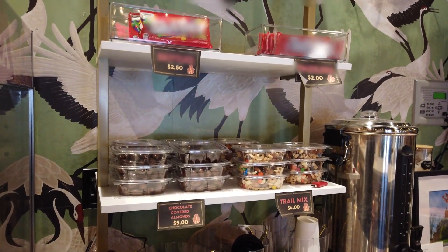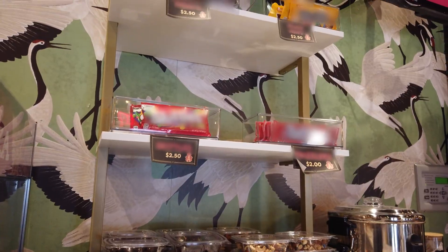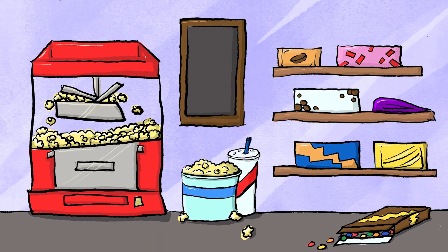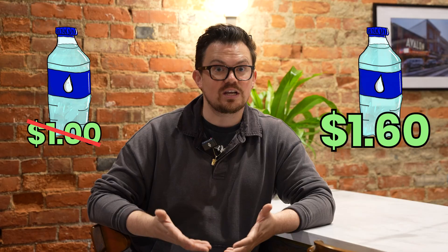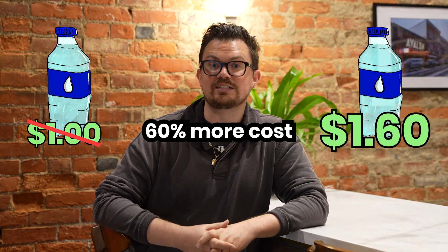We have a full concessions area that patrons use when they come in to see a show or a movie, and that requires counting money. A lot of times we will take a bottle of water that might cost us a dollar and we're going to mark that up 50% or maybe 60% so that we cover our costs, but then we're also making a little additional.